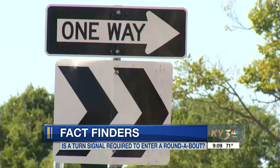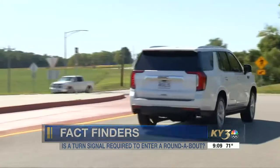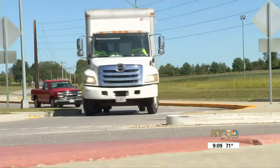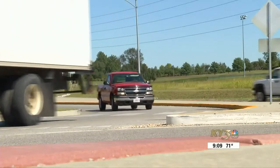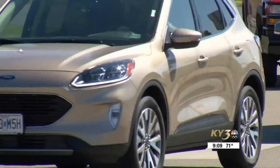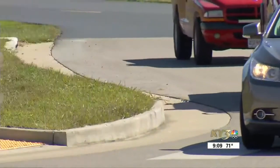However, you do need to yield as you enter and exit the traffic circle. MoDOT confirms this too. The agency says you have to yield to traffic that's already in the roundabout, but if you're in the traffic circle, you do not have to yield to a driver wanting to enter.